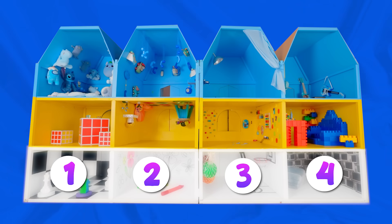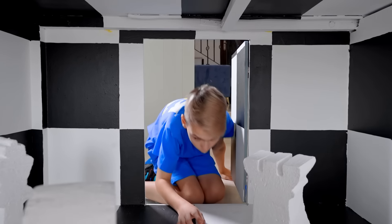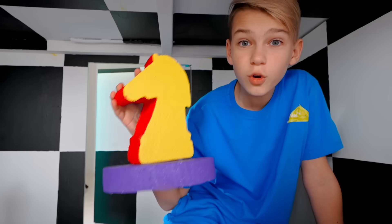First floor. Wow, a chess room! Those are big! Let's arrange the pieces on the board! Wow, look at this one! This one is so bright! Don't be afraid to be different!